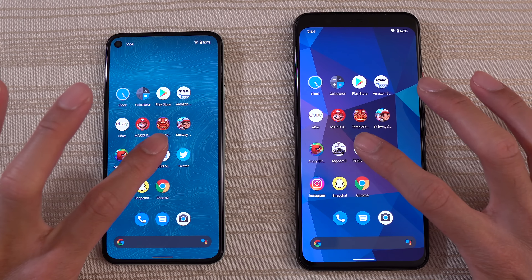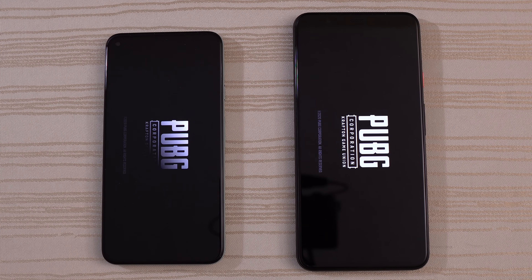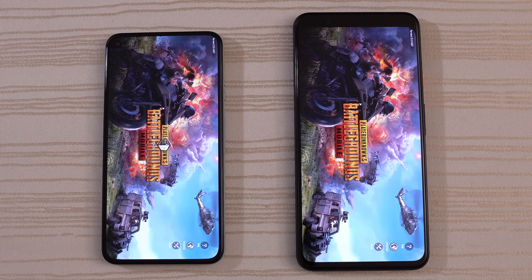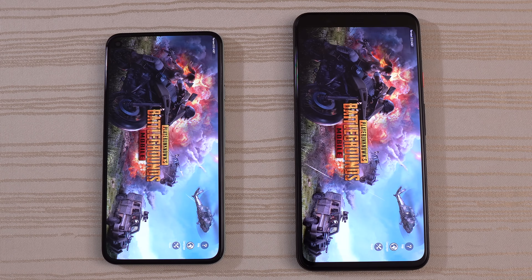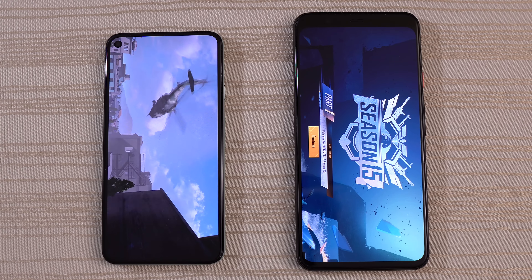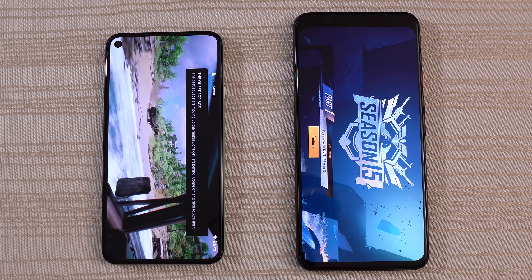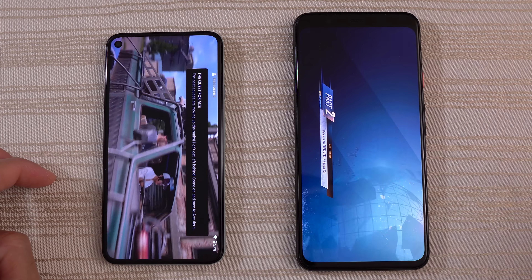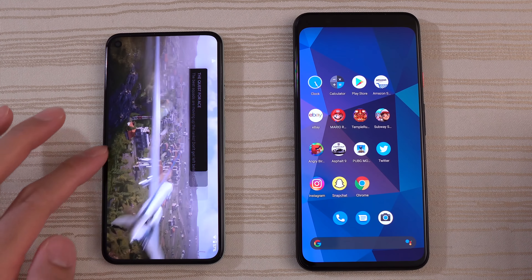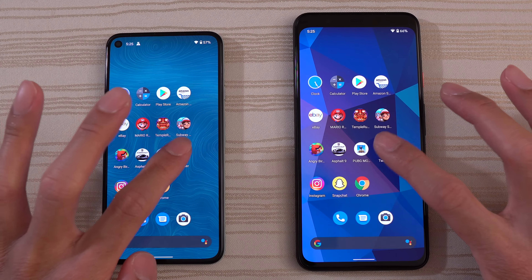Of course, we've got to test out PUBG. Hearing noise from the 4 XL first. Neck and neck — we'll give the win to the 4 XL on this one. Both are on different displays, but I'll give the slight edge to the 4. But overall, very similar speeds on both. Remember, the Pixel 5 is a Snapdragon 765G — a mid-range processor.